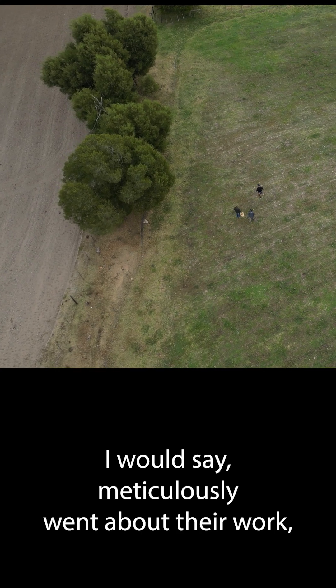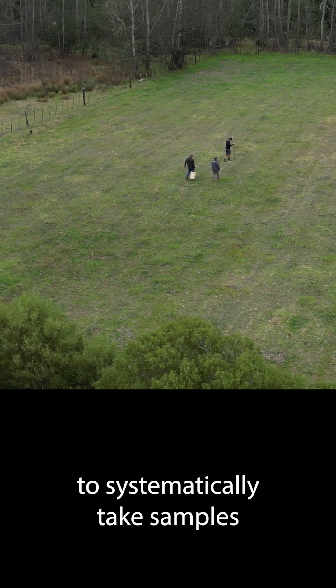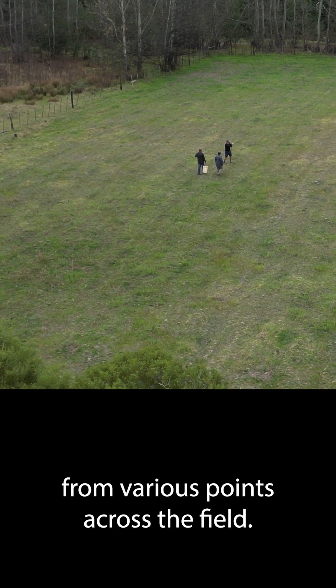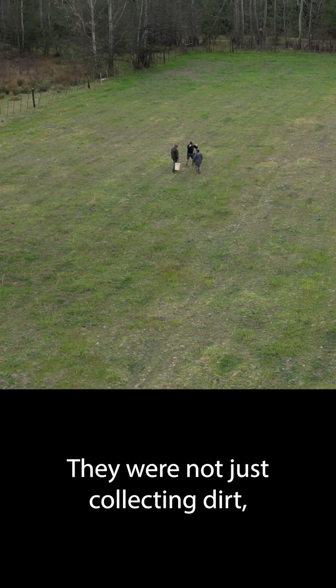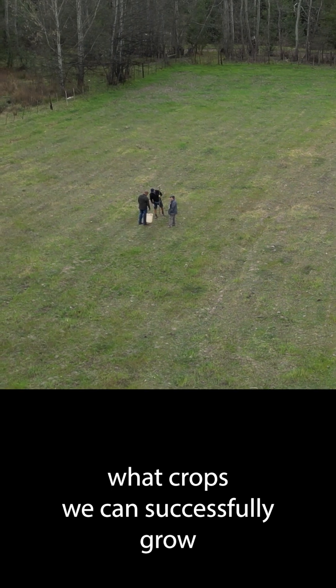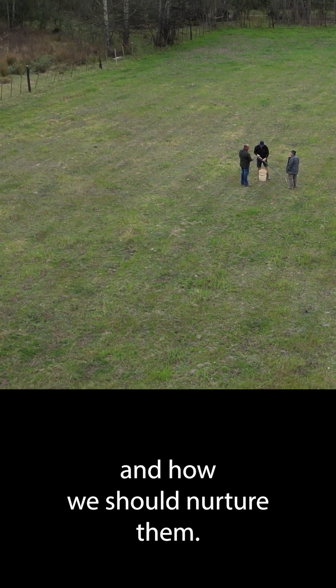meticulously go about their work. They used a specialized tool to systematically take samples from various points across the field. They were not just collecting dirt — they were gathering the data that will determine what crops we can successfully grow and how we should nurture them.